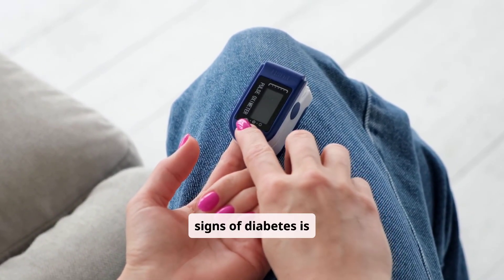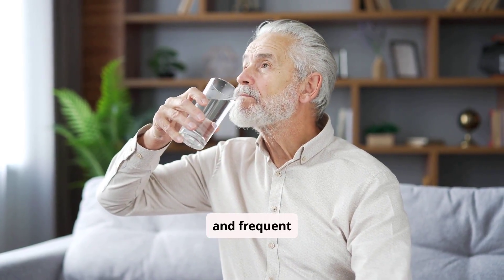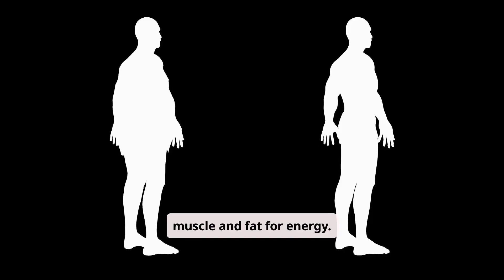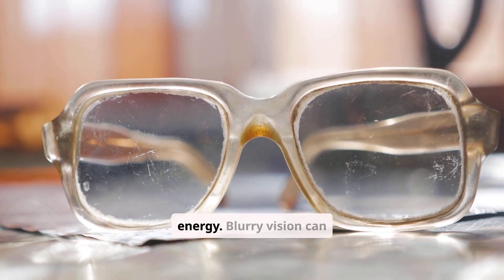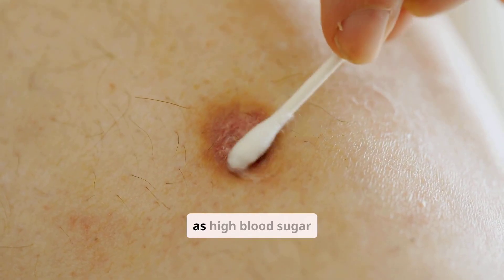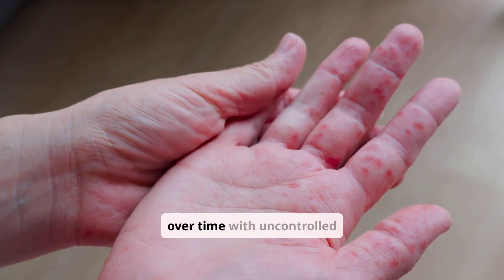Recognizing the early warning signs of diabetes is vital for timely diagnosis and intervention. Many symptoms develop gradually and can be subtle, making them easy to overlook. Common symptoms include increased thirst and frequent urination, as your kidneys try to filter and excrete excess sugar. Unexplained weight loss can occur, especially in type 1 diabetes, as the body breaks down muscle and fat for energy. Fatigue is another prevalent symptom, resulting from cells not getting enough glucose for energy. Blurry vision can happen when high blood sugar levels cause fluid to shift in the lenses of your eyes. Slow-healing sores or frequent infections are also common, as high blood sugar impairs the body's healing process and immune function. You might also experience tingling or numbness in your hands or feet, a sign of nerve damage that can occur over time with uncontrolled blood sugar.